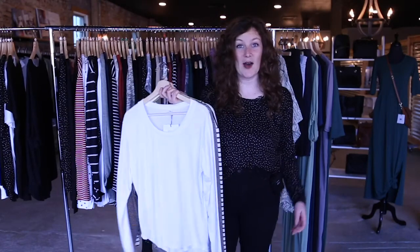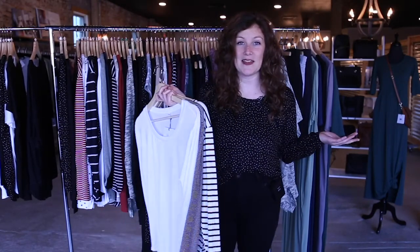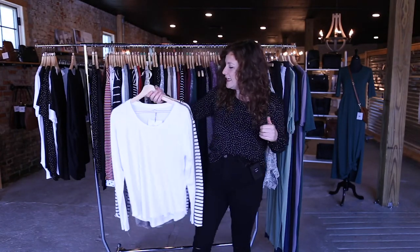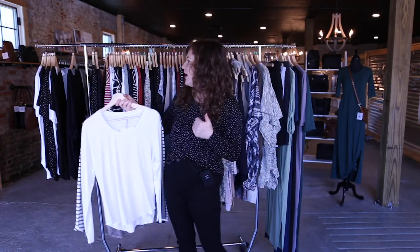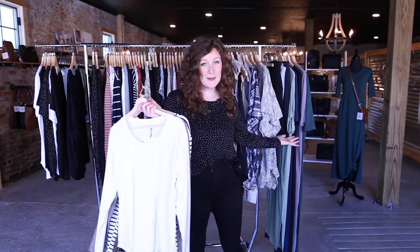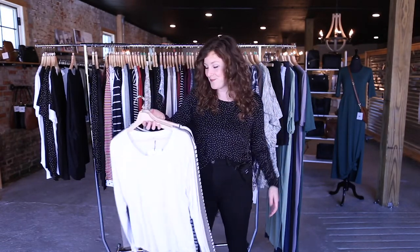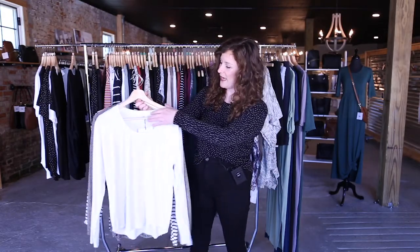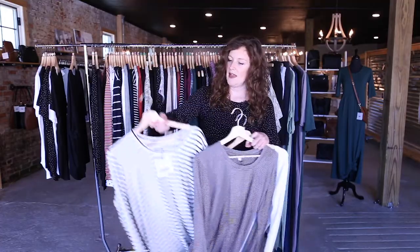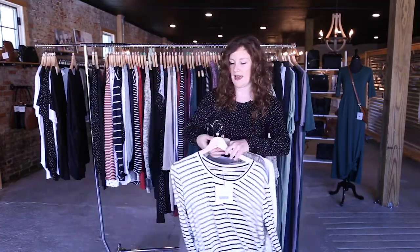Next, we have our basic tops but just in long sleeve. So again, it's going to be that scoop and V-neck. I have one of our scoop necks on and it's going to hit at a really good spot. You'll see as I talk through the colors that these colors are going to pair really well with all of our layering pieces that I'm going to talk about later. For scoop neck, we have white, we have this gray and white stripe called pepper, and then we have the black and white stripe latitude.